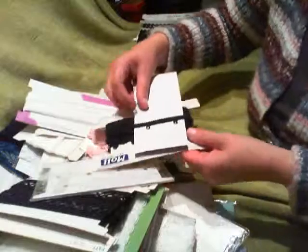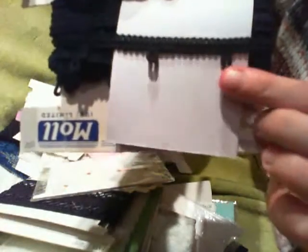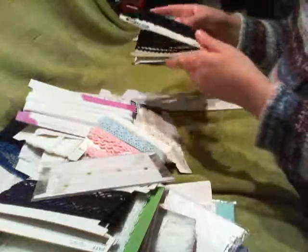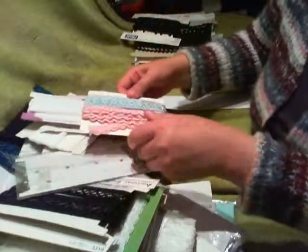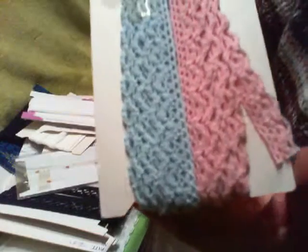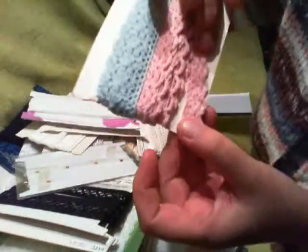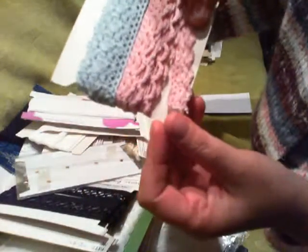I've got this black one as well. You can see it's got some little loops on it, so that would be quite good to add some embellishments on. There's this baby blue and baby pink one — you can sort of see the design there. Quite pretty.